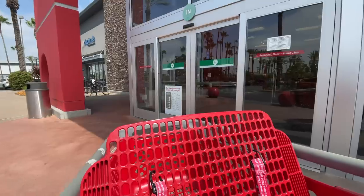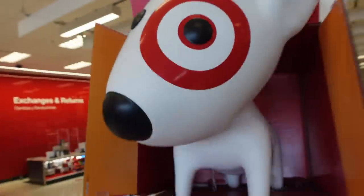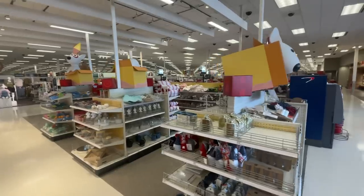Hey everybody, we're back at Target. Let's check out everything new for summer 2022. We're going to start off right over here at Bullseye's Playground and see what's new. Also sometimes referred to as the dollar spot, but it's kind of funny because most things are three to five dollars we've found.